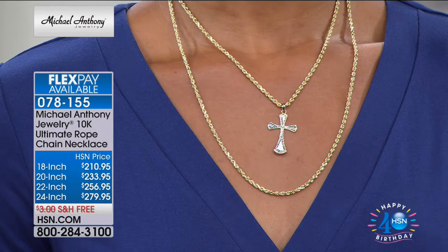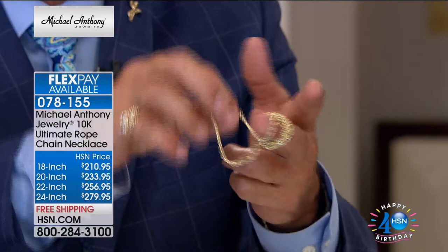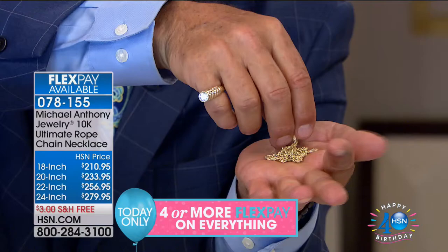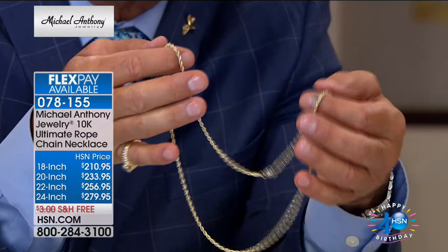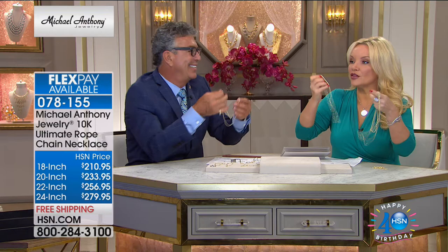Not only do you get a lifetime warranty, but wait till you feel this in your hand — wait till you feel how supple and flexible this chain is. I could wrap it around my finger as many times as I want, and the chain will just literally fall off. Look at the way it rolls, the way it puddles in my hand. I can feel the weight — it's like a semi-solid chain where the thickness of the tubing is such that you feel the weight.